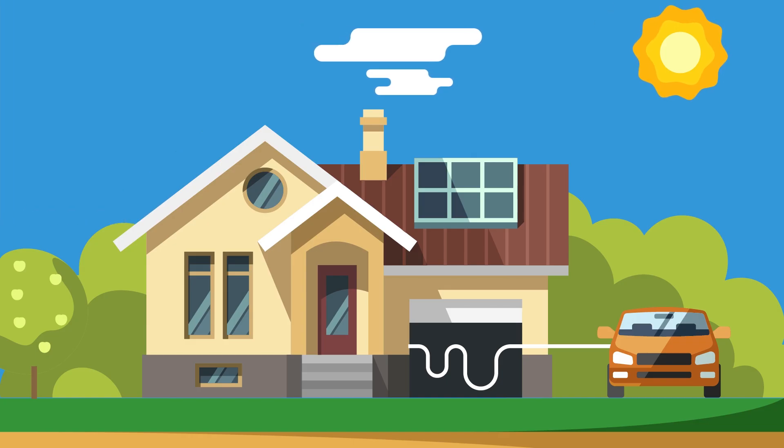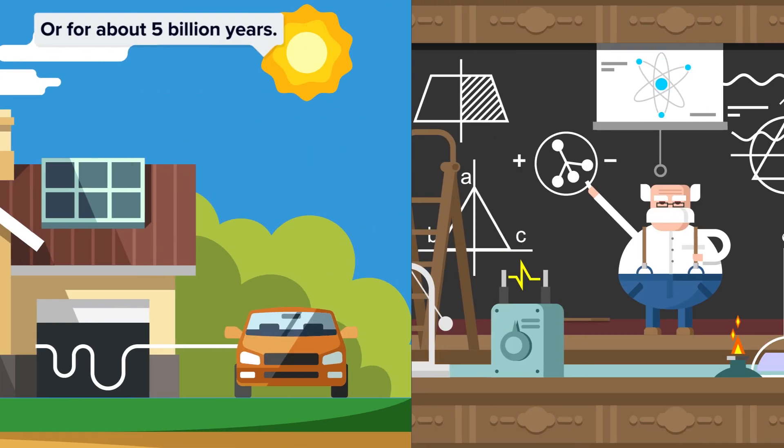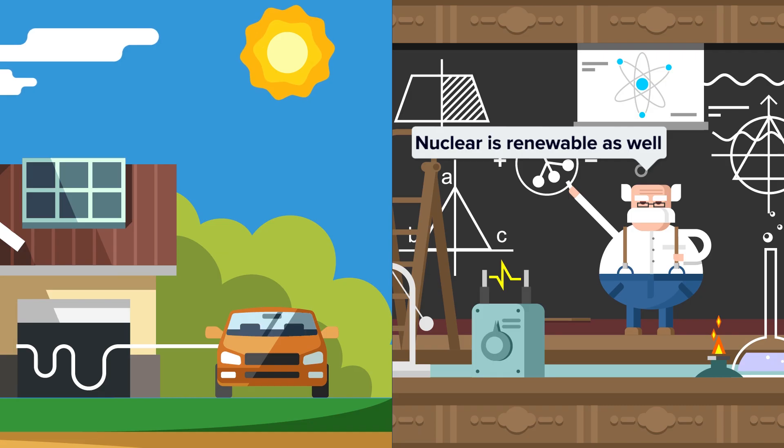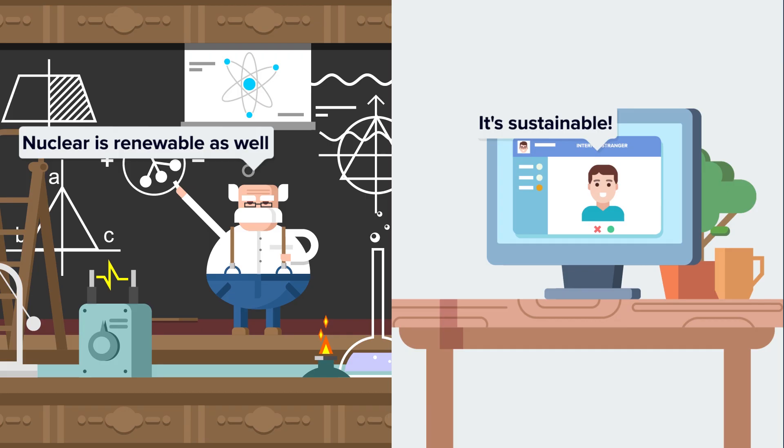As such, solar energy is classified as a renewable energy source, since it is a source of energy that can theoretically regenerate and replenish itself indefinitely. While some argue that nuclear energy should also be classified as renewable, most agree that it is, more accurately, a sustainable energy source.